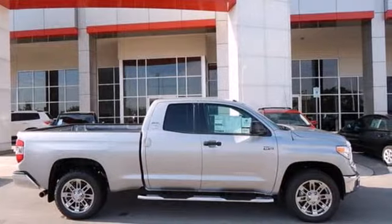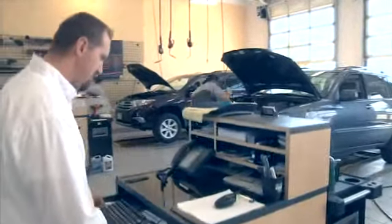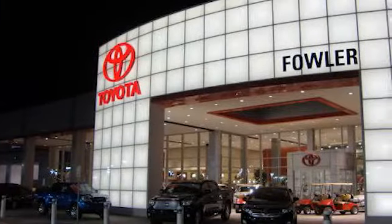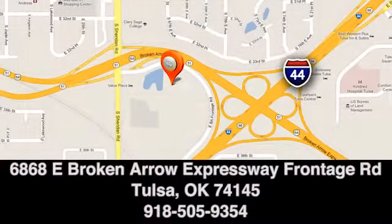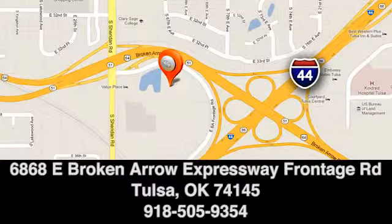Come in for a test drive today. Great deals, great service, and great people — that's what makes Fowler Toyota of Tulsa a great choice. We're conveniently located at 6868 East Broken Arrow Expressway Frontage Road in Tulsa, Oklahoma.